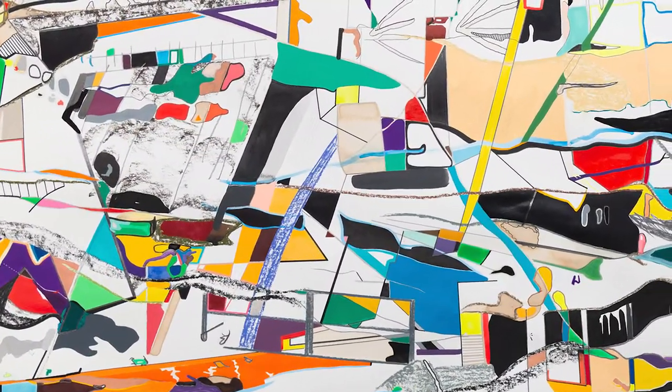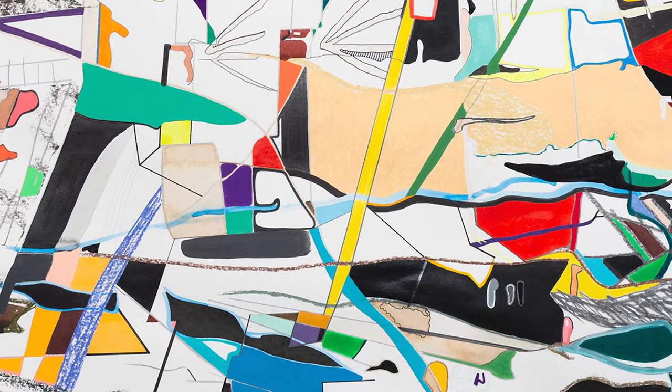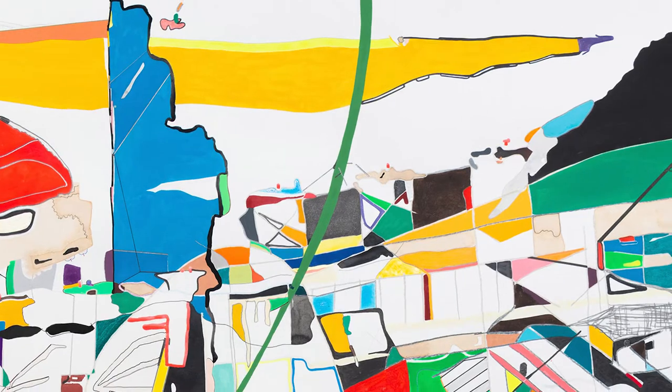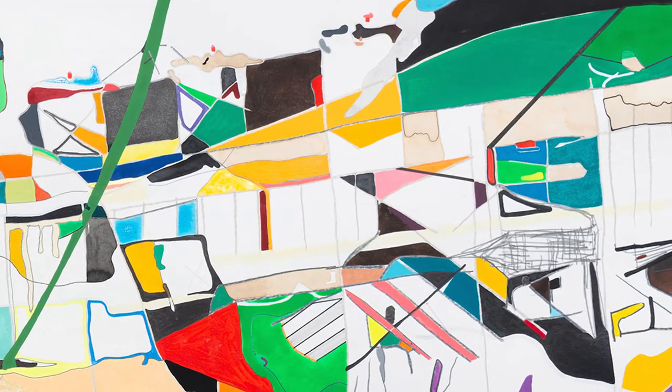I really love the way the linear lines expand and contract, and also the different perspectives — from a bird's-eye view to a straight-on view to looking up. It's really an incredible piece by Max.